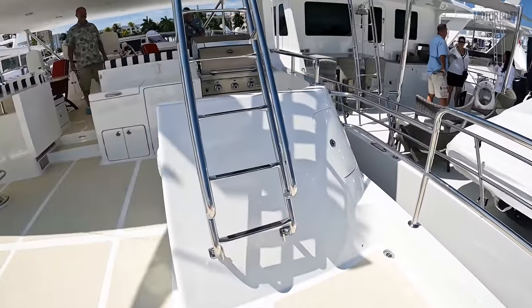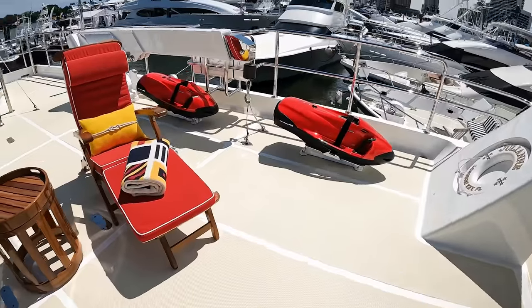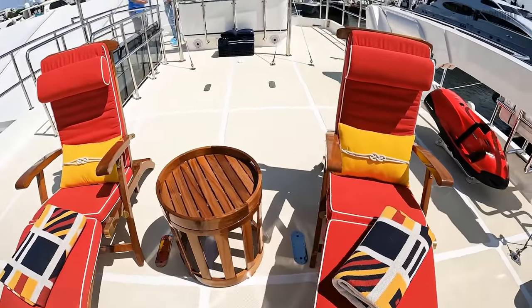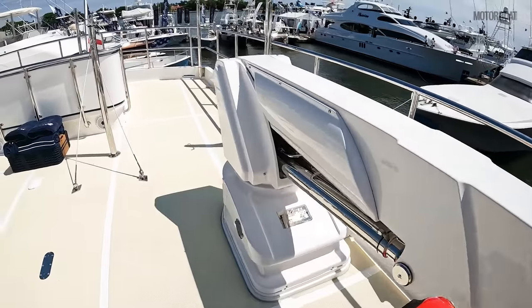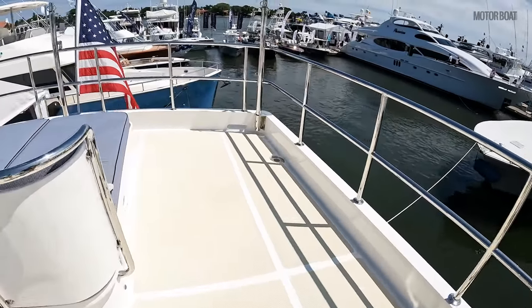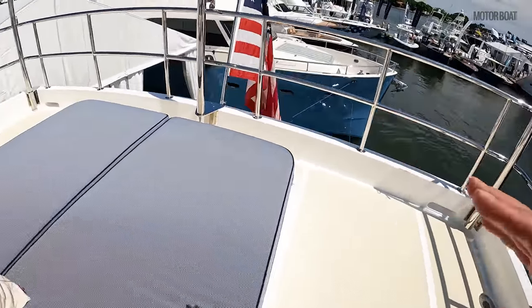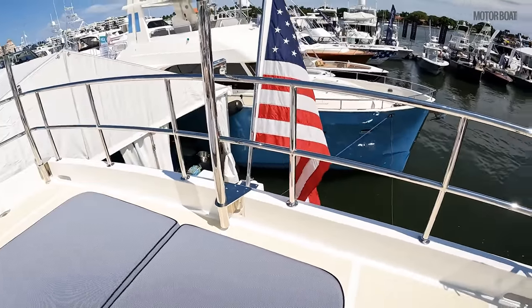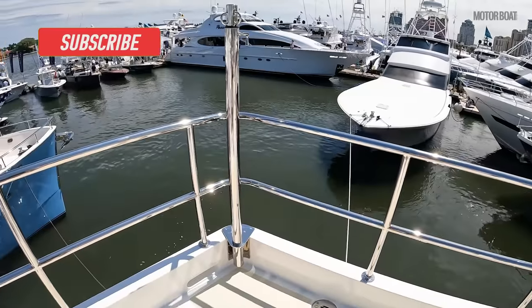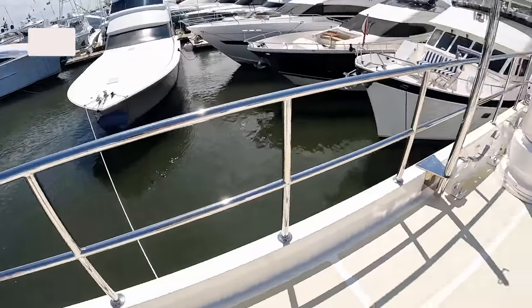We've got steps here for maintenance for the electronics above. This is where the tender would sit — an 18-foot RIB — and there's the crane to launch it with. Heading aft, the owner likes to go north and go whale watching, so he's had this section built so he can sit on the back of the boat with a completely unobstructed view. And as you can see at this very lavish Palm Beach show, what a view it is. See you next time!